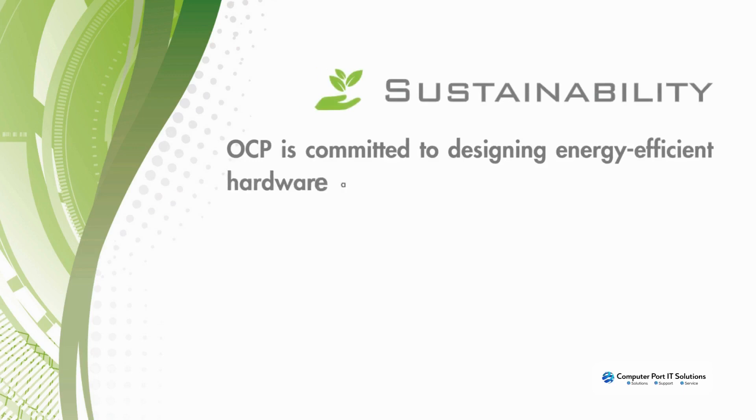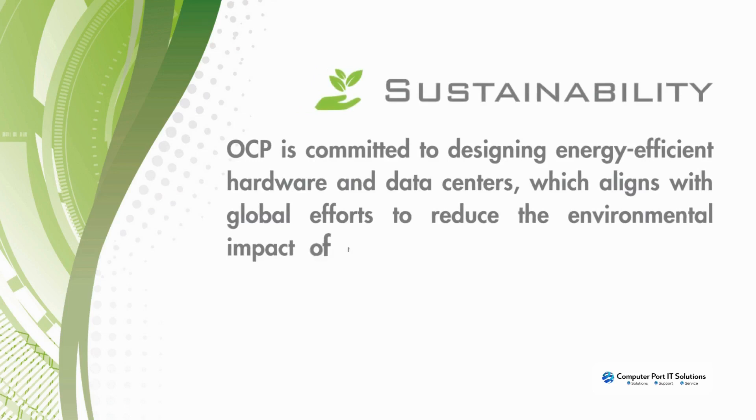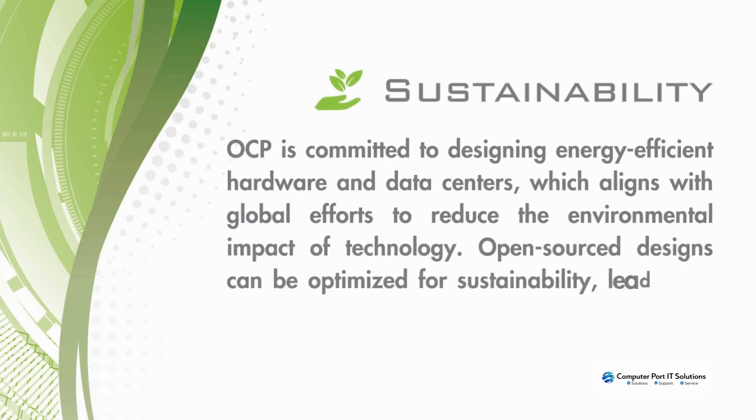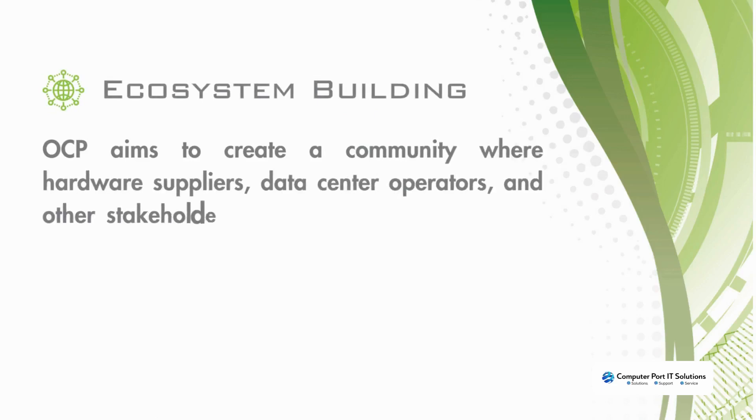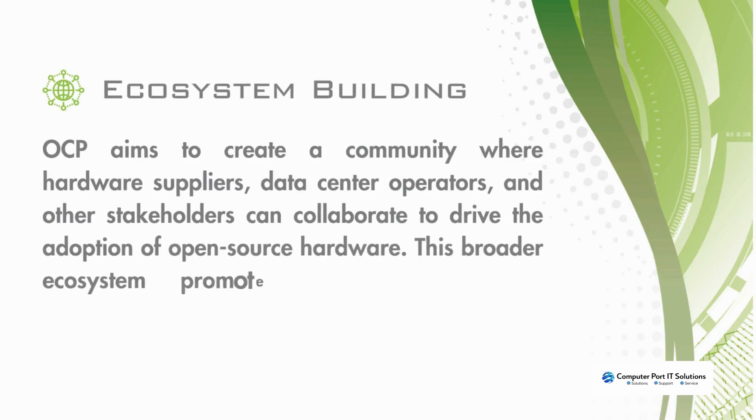Sustainability: OCP is committed to designing energy efficient hardware and data centers, which aligns with global efforts to reduce the environmental impact of technology. Open source designs can be optimized for sustainability, leading to more eco-friendly solutions. Ecosystem building: OCP aims to create a community where hardware suppliers, data center operators, and other stakeholders can collaborate to drive the adoption of open source hardware.